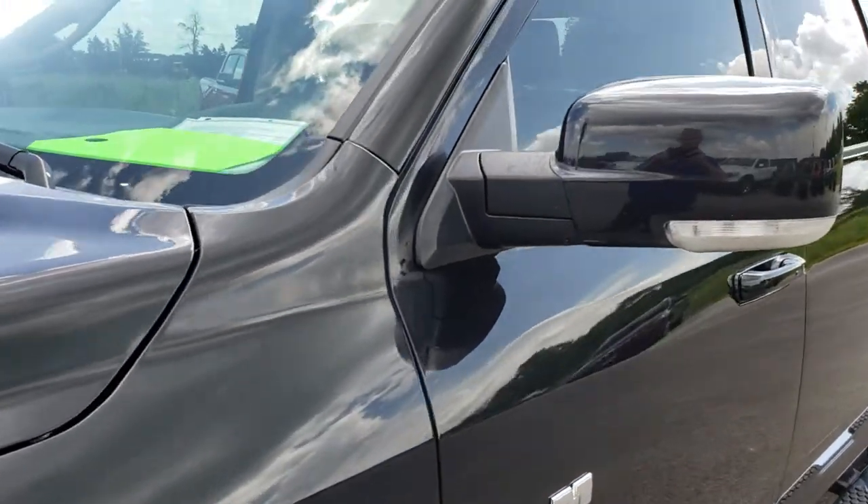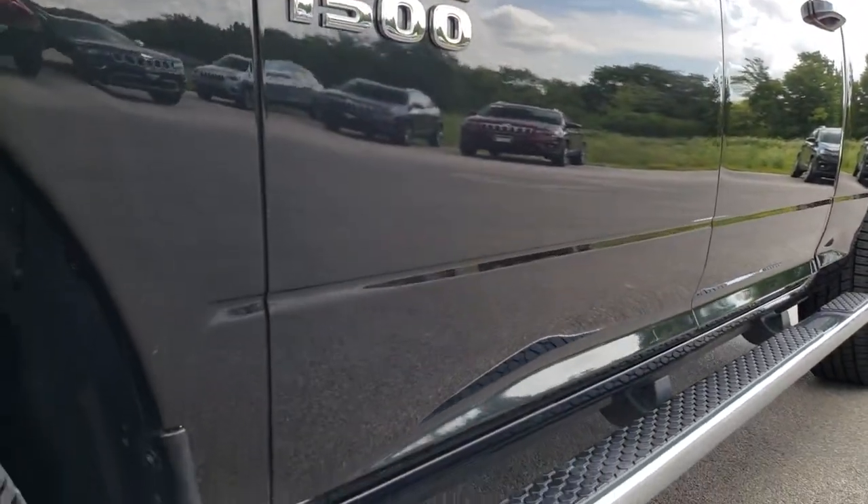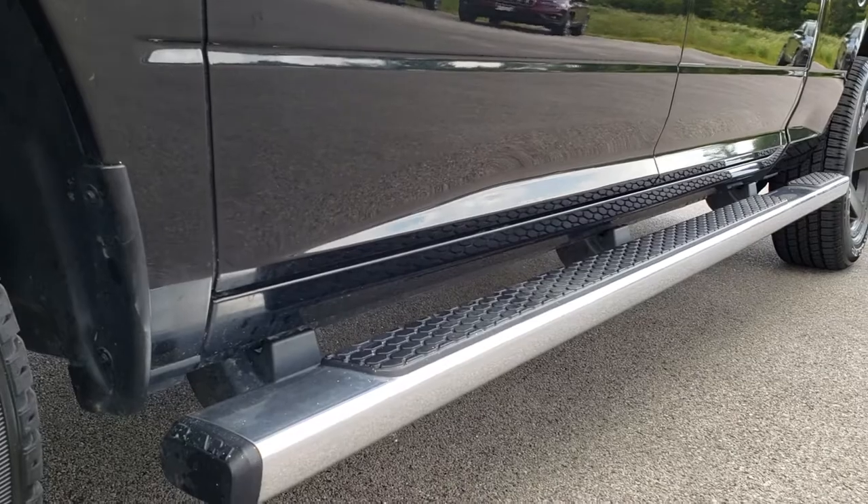We shoot all of our videos in 1080p, so if you have HD capabilities on your computer, tablet, or smartphone device, turn them on right now because it is like you are right here looking at the truck with me.